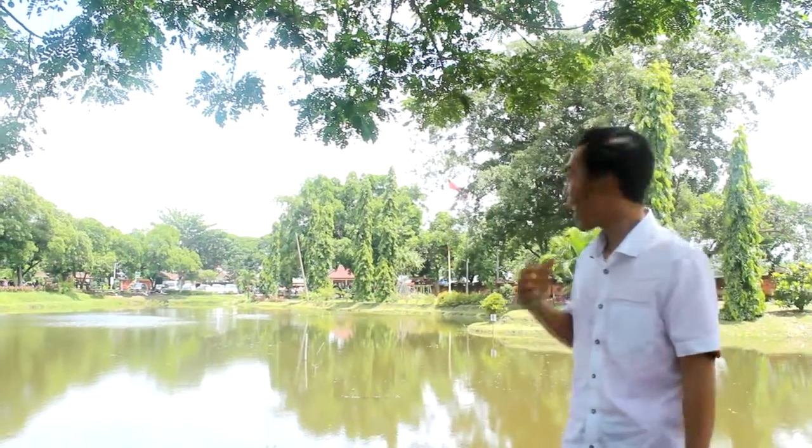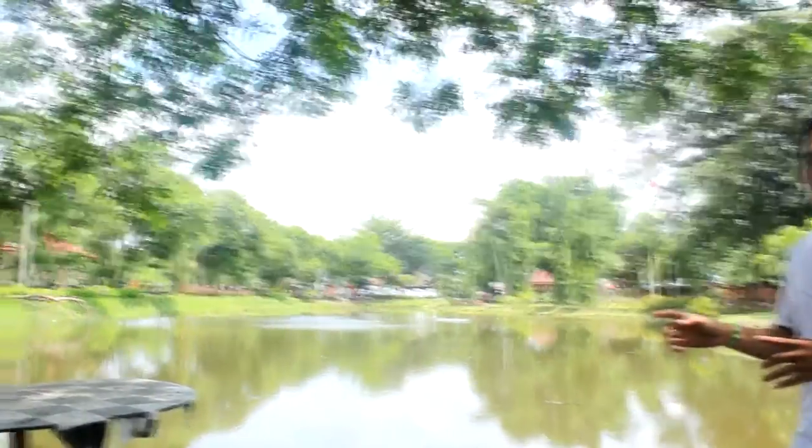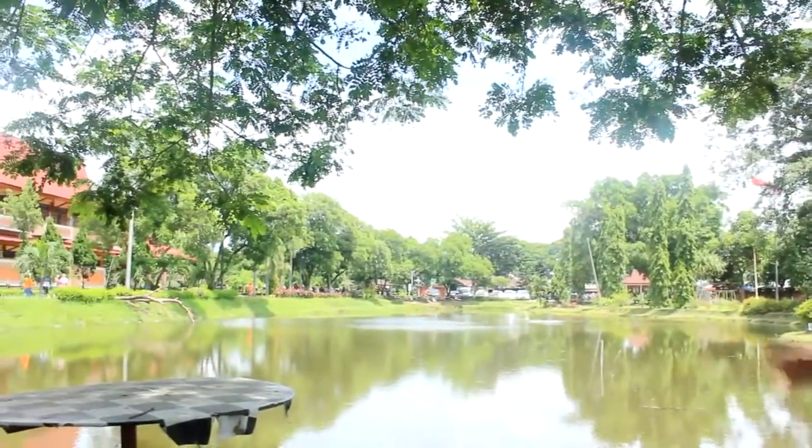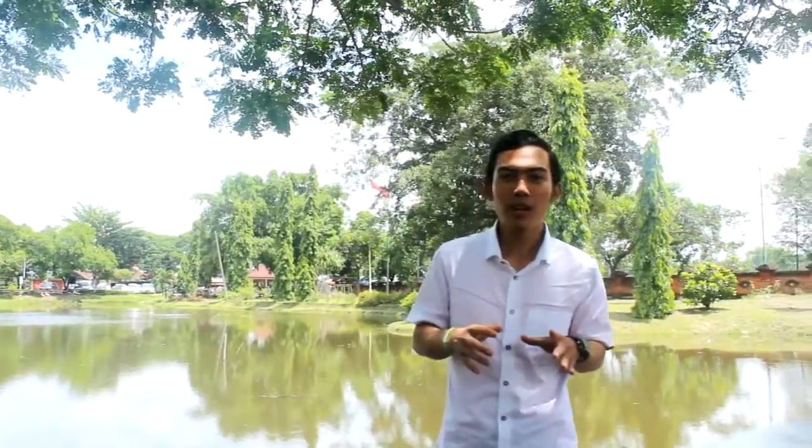Guys, you can look behind me. That's the Majapahit Museum. The view of Majapahit Museum — yes, this is a famous museum in Mojokerto because this is the Majapahit Museum.